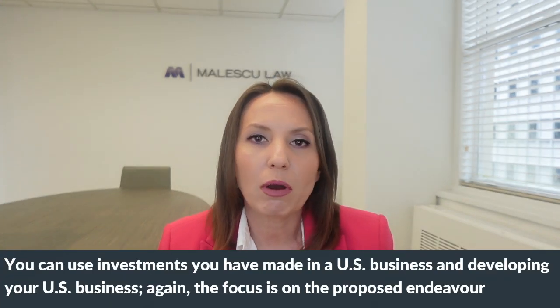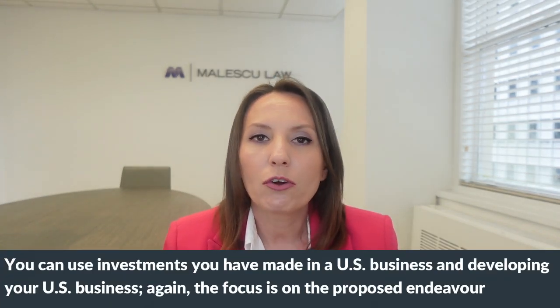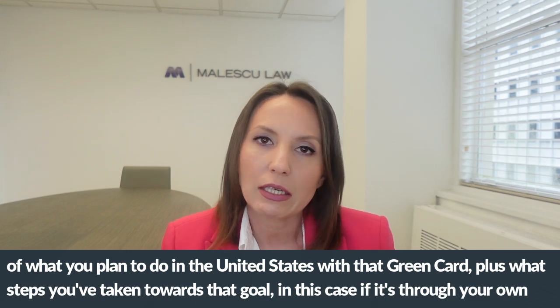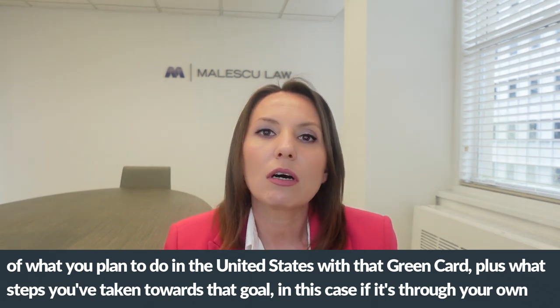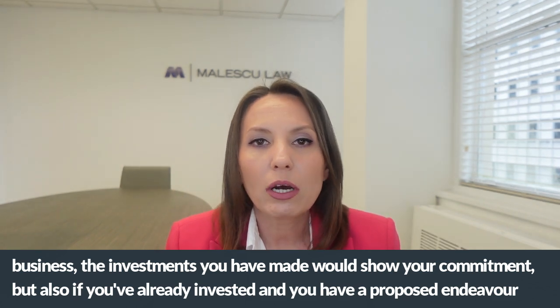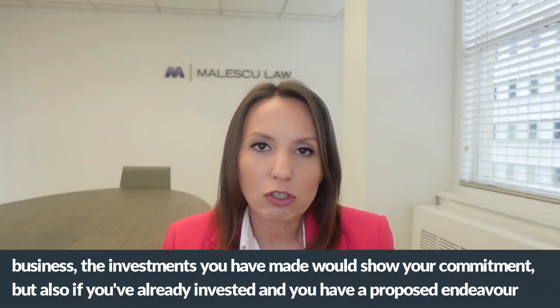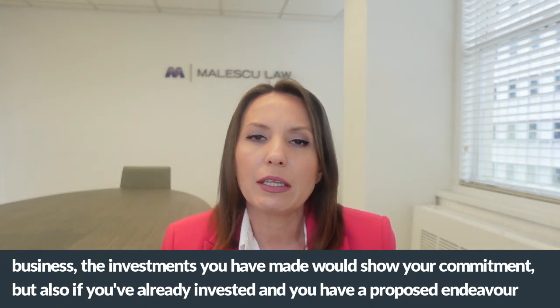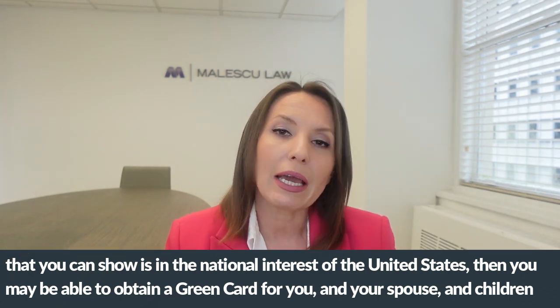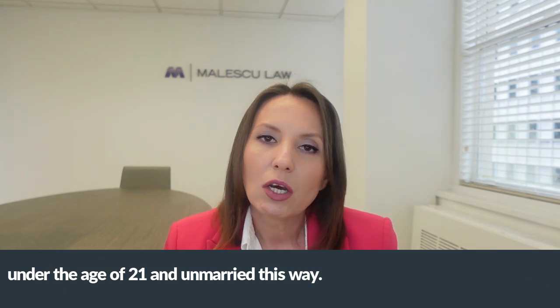You can use investments you have made in a U.S. business as part of your case. The focus is on the proposed endeavor — what you plan to do in the United States with that green card — plus the steps you've already taken toward that goal. Investments in your own business show commitment, and if your proposed endeavor can be shown to be in the national interest, you may be able to obtain a green card for you, your spouse, and children under 21 and unmarried.